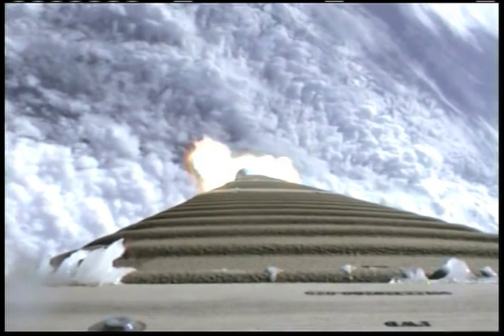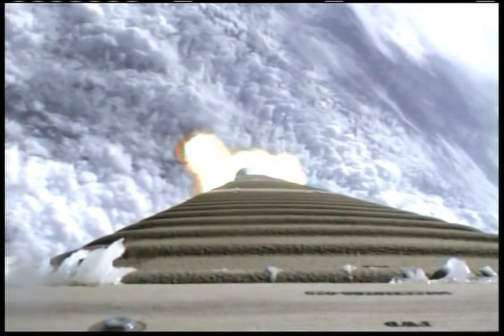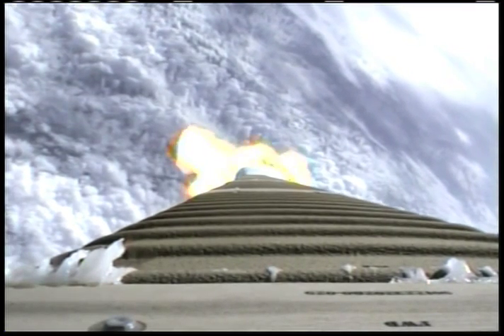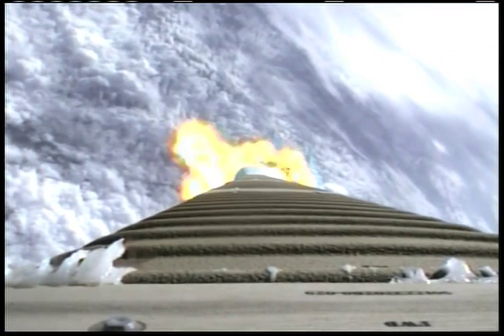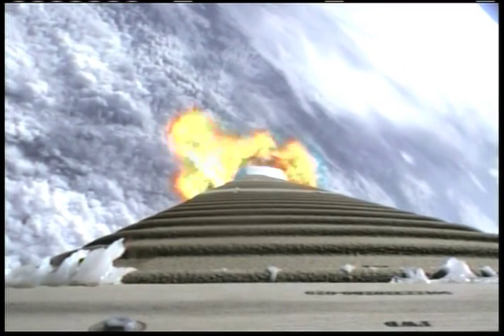Mach 1. Vehicle is accelerating smoothly at 1.7 G's as we pass through maximum dynamic pressure. And the booster is throttled down right on schedule. Engine response looks typical. Pump speeds are stable. Injector pressures look good. Current altitude is 11.3 nautical miles. Down range position is 9.9 miles. Velocity is 2,400 miles per hour.